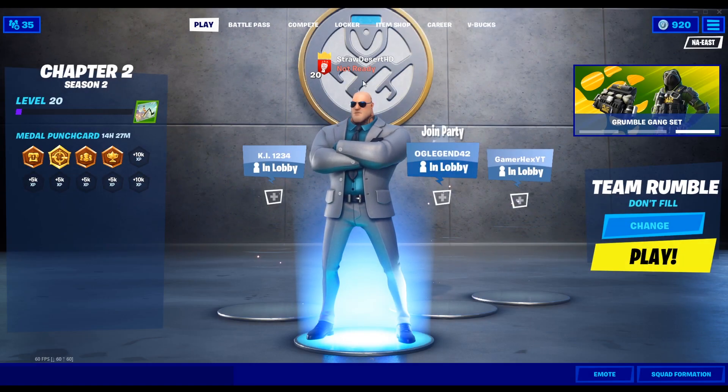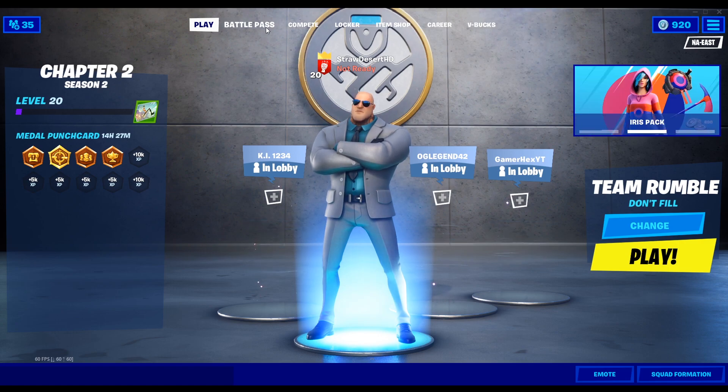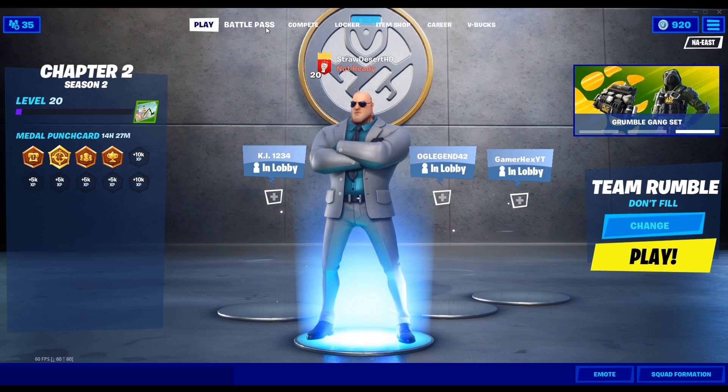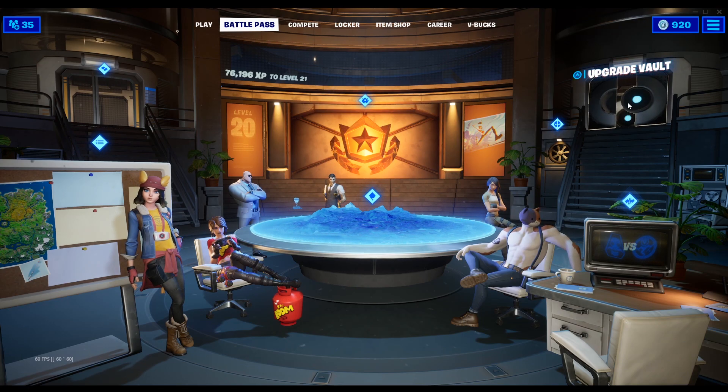Hello everybody, welcome back to another video. Thanks to a fellow Reddit user — I'm unsure of the name at the moment, so if somebody can let me know who it was I'd like to credit them — but the milk carton has been found for the Fortnite Deadpool challenge, unlocking tomorrow.